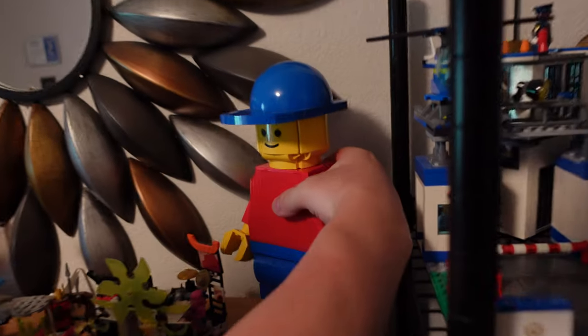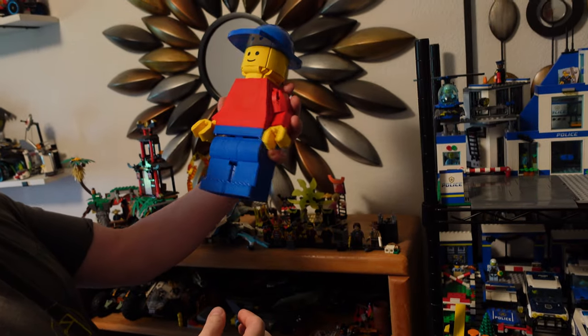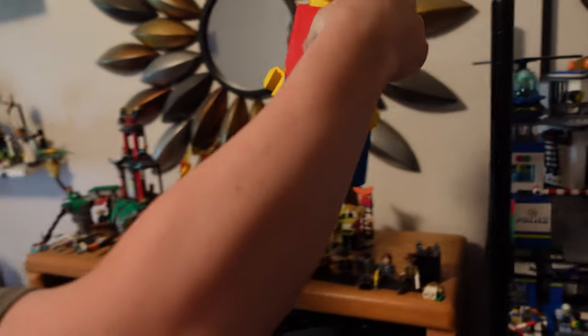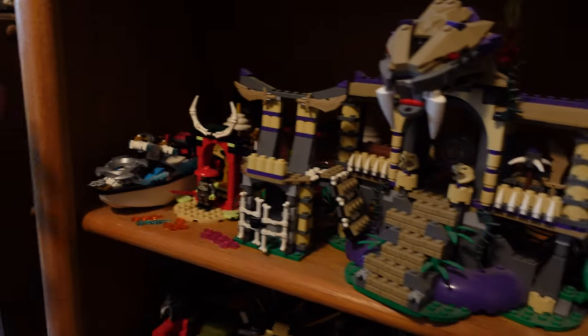And this one is a Lego person — that one's from Legoland, from the Mall of America that I just bought from last year. Pretty cool. More Ninjago sets.